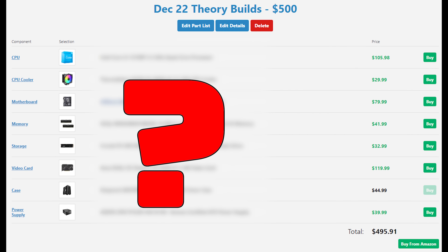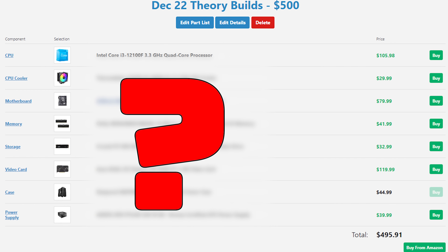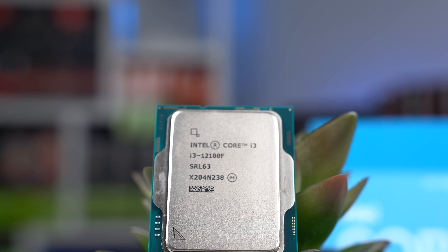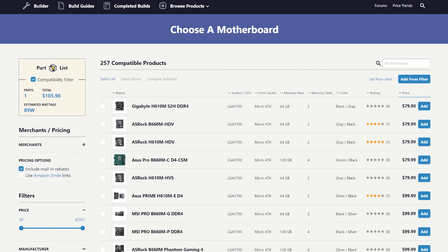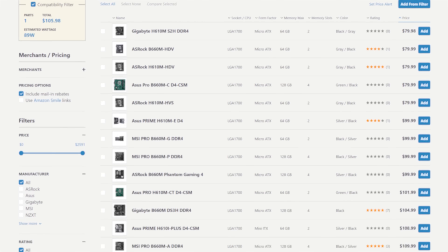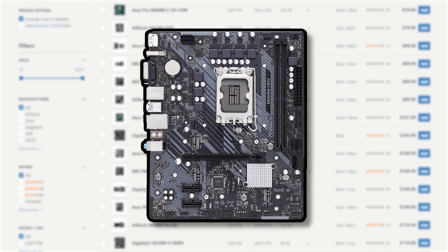Jumping straight into the $500 build, I managed to squeeze in the Intel i3-12100F. The 12th-gen series is now a generation behind, but for $105 this is a screaming fast budget CPU and motherboards for it are quite cheap. Speaking of which, this is the ASRock B660M HDV — simply the cheapest micro-ATX motherboard with the B660 chipset I could find.